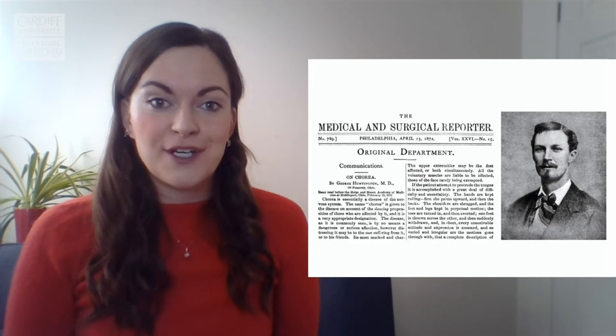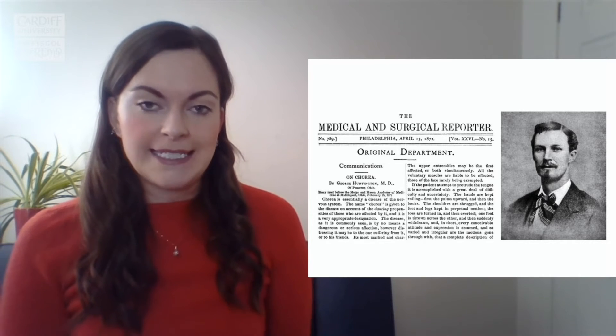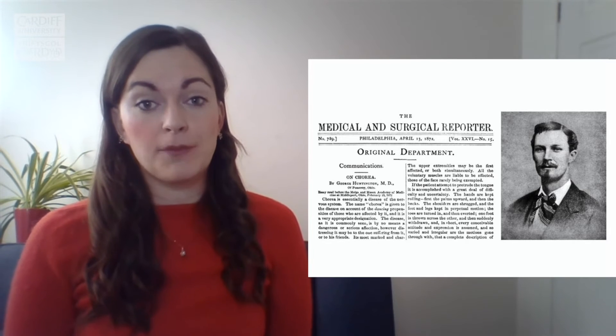Huntington's disease was first described by George Huntington back in 1872, so a really long time ago. This was a condition that he described and it later went on to bear his name. He described patients walking into his clinic with chorea-like symptoms. This word chorea comes from the Greek meaning to dance. You may have heard of Huntington's disease referred to as Huntington's chorea, because chorea is one of the symptoms of the condition that people develop as it progresses.